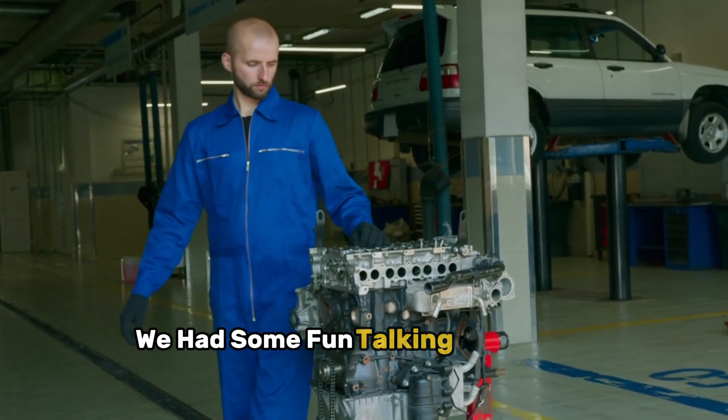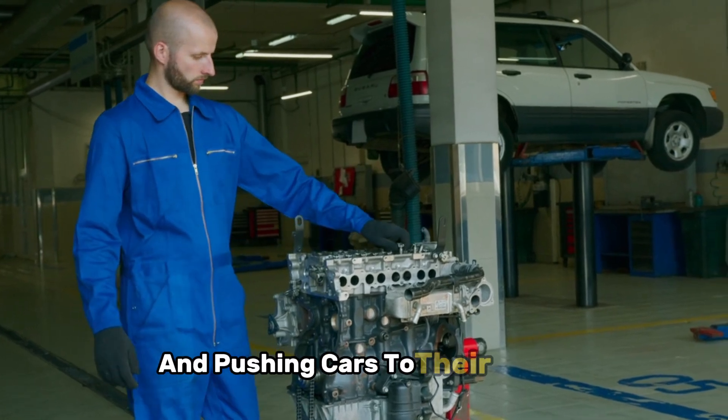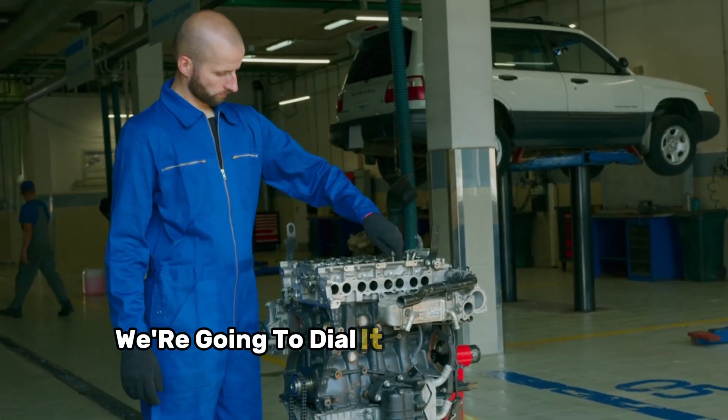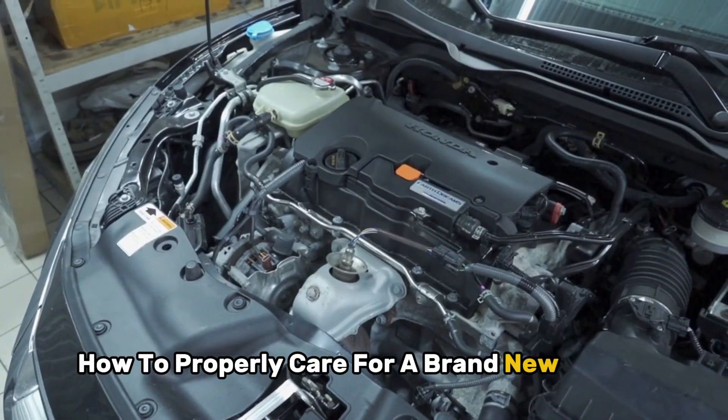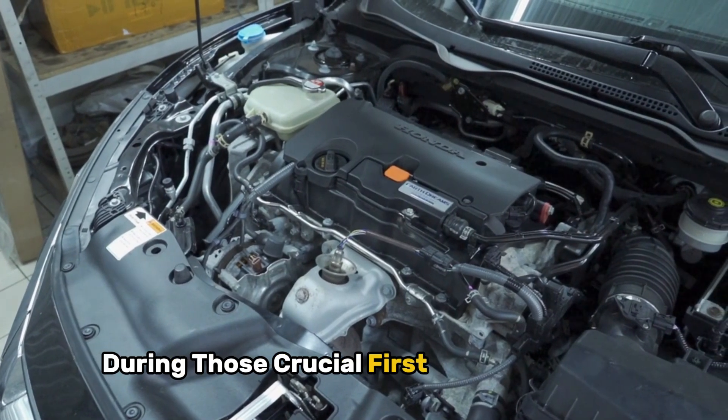Last week we had some fun talking about tire shredding and pushing cars to their limits, but today we're going to dial it back and discuss something equally important: how to properly care for a brand new engine during those crucial first thousand miles.